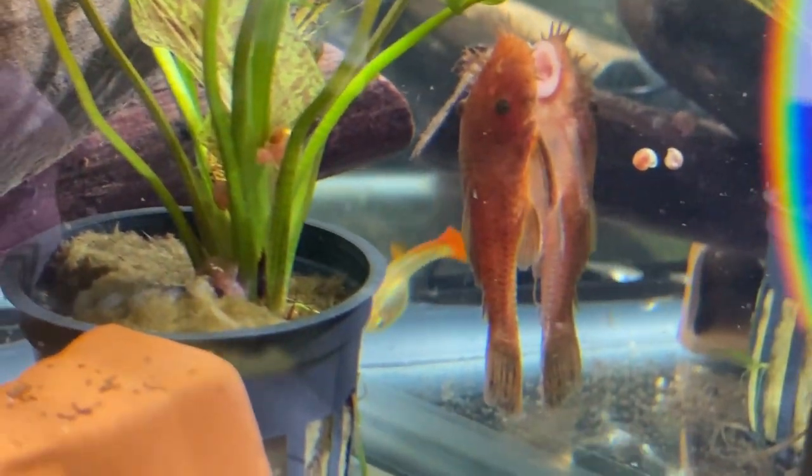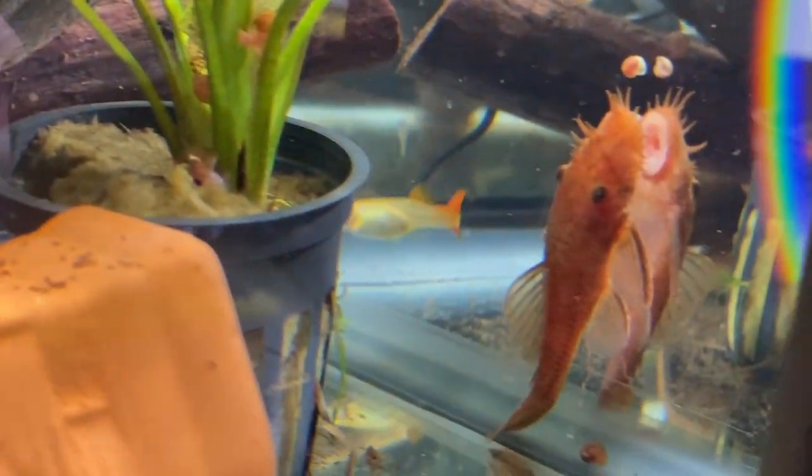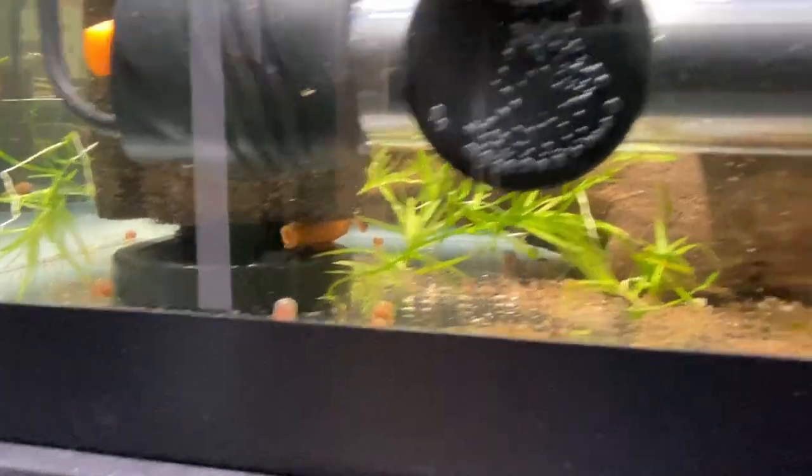This is probably one of the most popular bristlenose color morphs out there — hard to find around here. And the female is just smaller. There's a smaller male on the sponge filter.